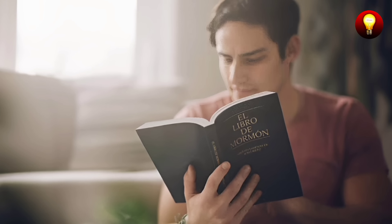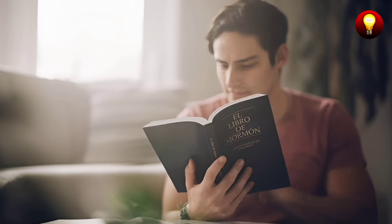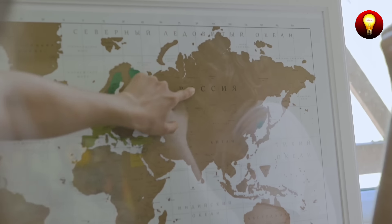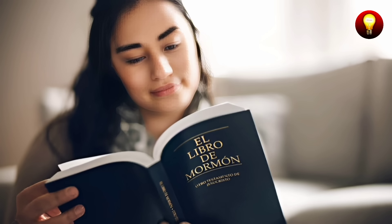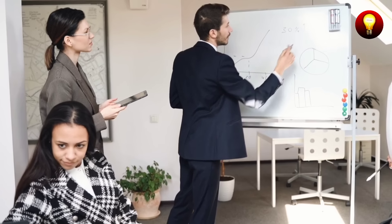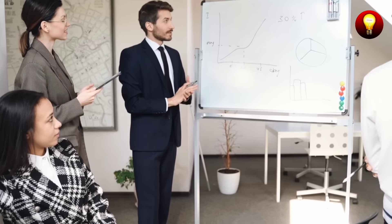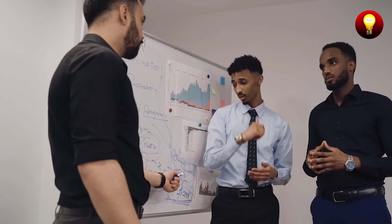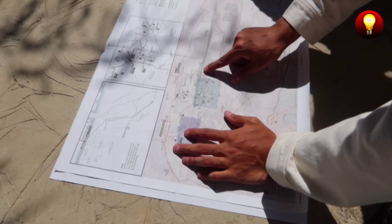For example, the Book of Mormon mentions the land of Zarahemla in Mosiah chapter 11, verse 12: 'and it came to pass that Alma, the son of Alma, went out of the land of Zarahemla unto the land of Manthi.' Despite these detailed mentions, no concrete evidence of the existence of Zarahemla on the American continent has been located. Another example is the city of Cumorah, mentioned in Mormon chapter 6, verse 2. The reference to Cumorah as a key location in the final battle and its connection to the burial of the gold plates has not been corroborated by archaeological discoveries. These geographical errors raise serious questions about the historical accuracy of the Book of Mormon.